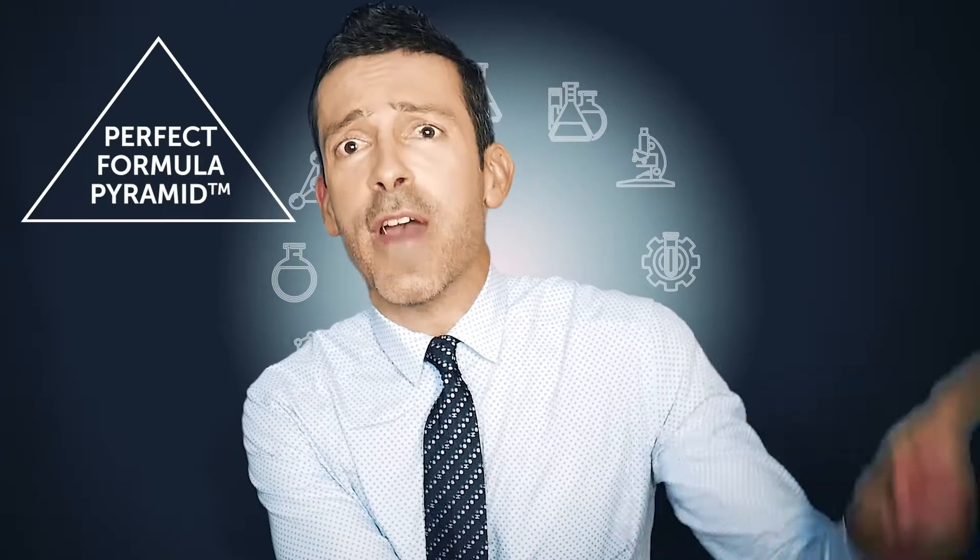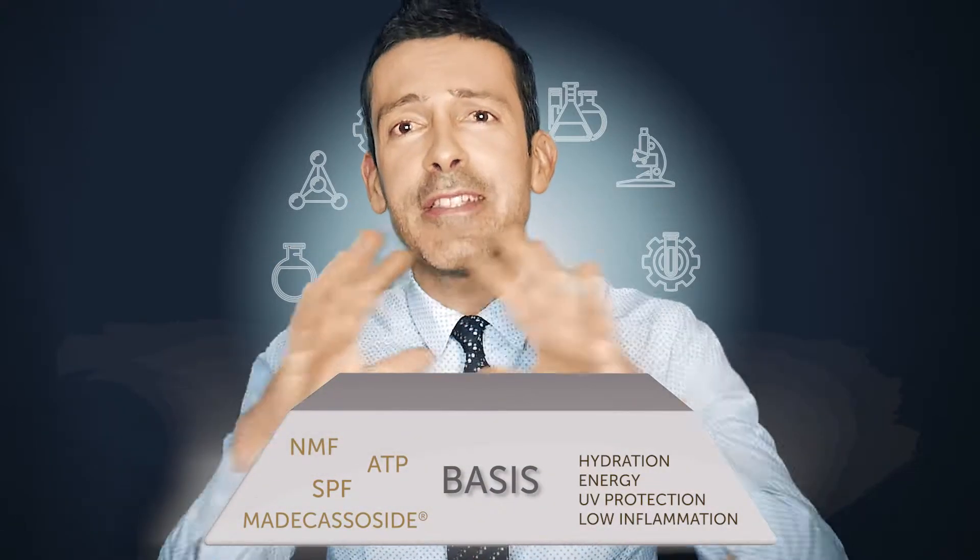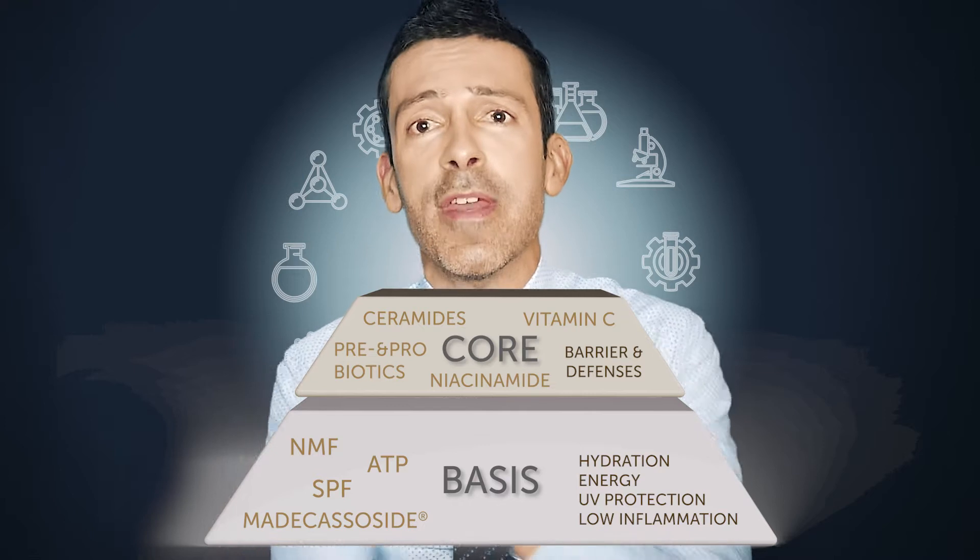For this, I've been building this perfect formula pyramid. You can find more about it in the first video of the series, where I introduced the concept. The idea is to find the logic of what is important because we cannot use all the products out there, we cannot apply all the ingredients under the sun. In the pyramid, you will find what I believe to be the most important, the most relevant, and the safest, friendliest ingredients of all.